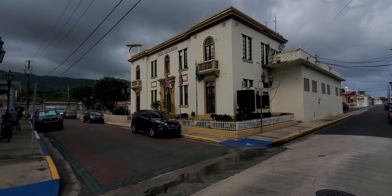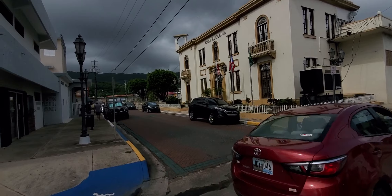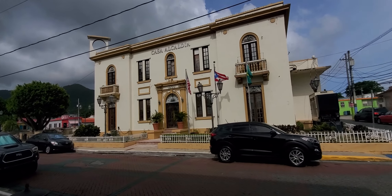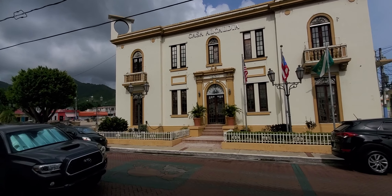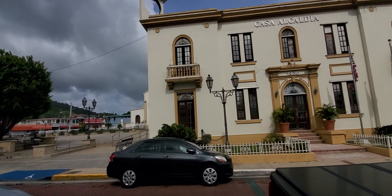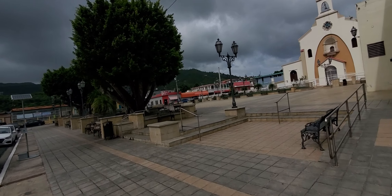This is the city hall of Maunabo, and you can see that the front is very, very elegant. You can tell the Spanish structure with all the borders. It was made in 1930, as you can tell in the middle, on the top of the door. It's a very old building that they have been keeping in good shape. And we are back again to the plaza — this is Maunabo, Puerto Rico.